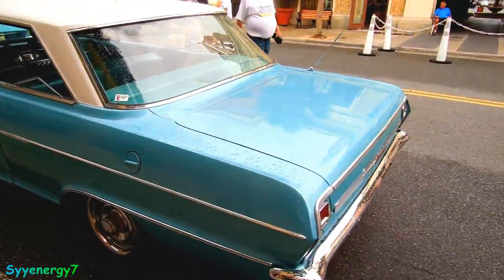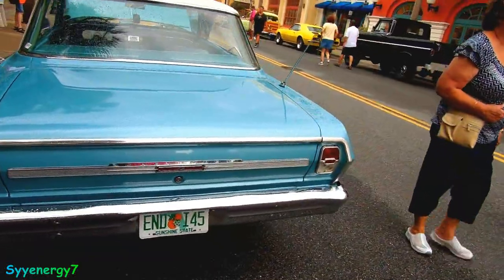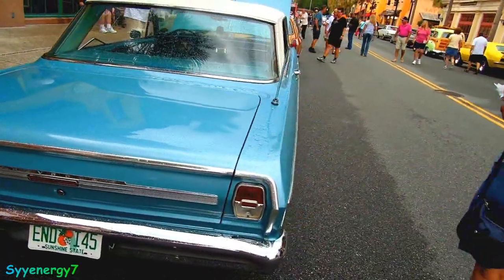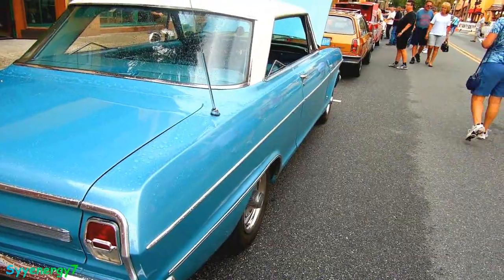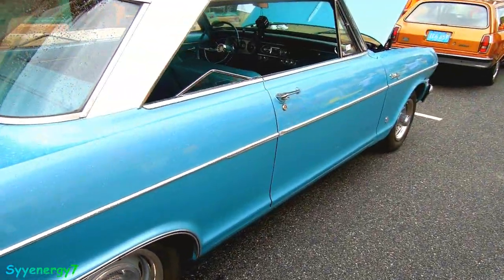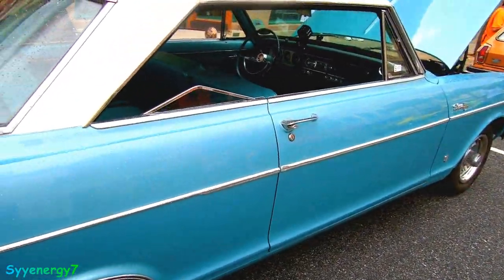All the six-cylinders from this time period were great, whether it's a Ford, Chevy, or Mopar — the 225 Slant 6, the 170 Slant 6, the Ford 250s, the Ford 300 six-cylinder in trucks. All the six-cylinders, whether from Chevy, Ford, or Dodge, every single one of them were great.